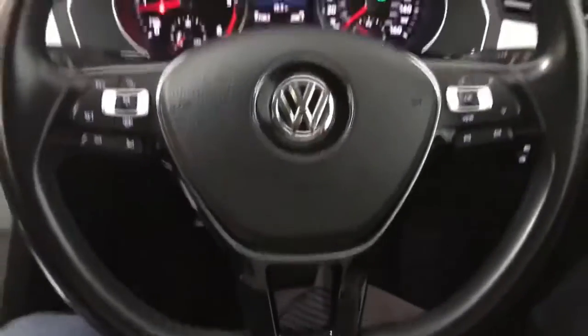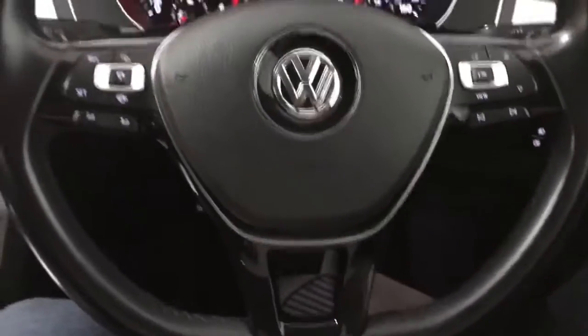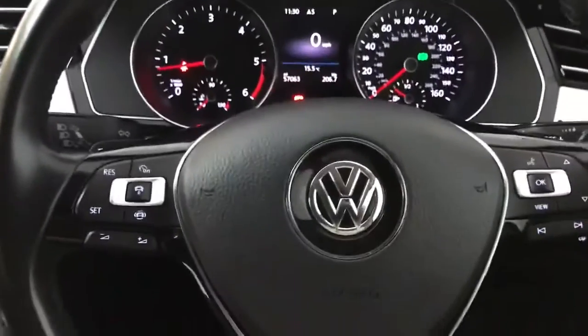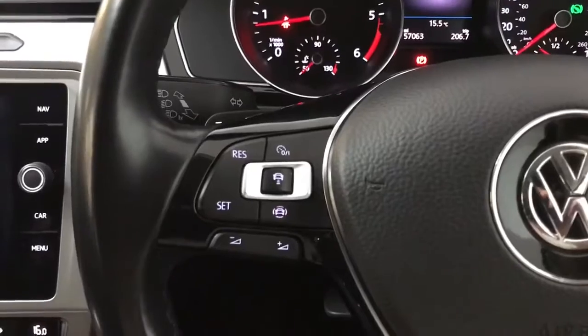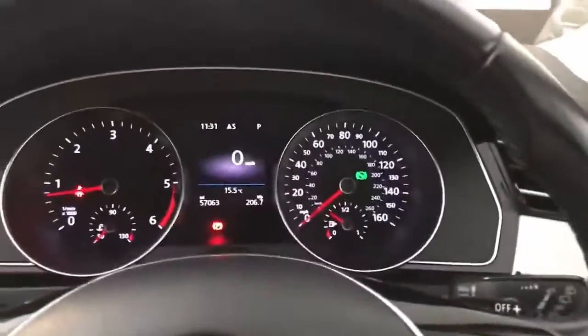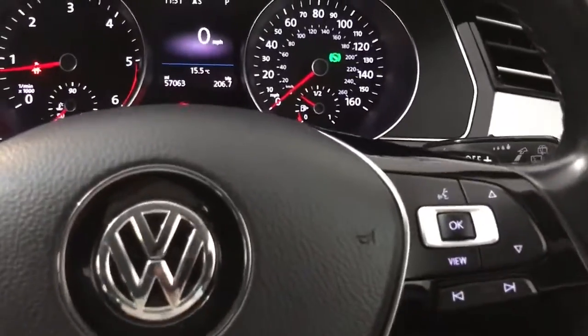Up front we have a sporty-ish steering wheel with a fairly flat bottom, nice leather, not too big and not too small so you get a nice grip on it. On the left-hand side you've got the adaptive cruise control and assist systems as well as the volume controls, and on the right you have the controls for the instrument screen as well as track or radio skip.